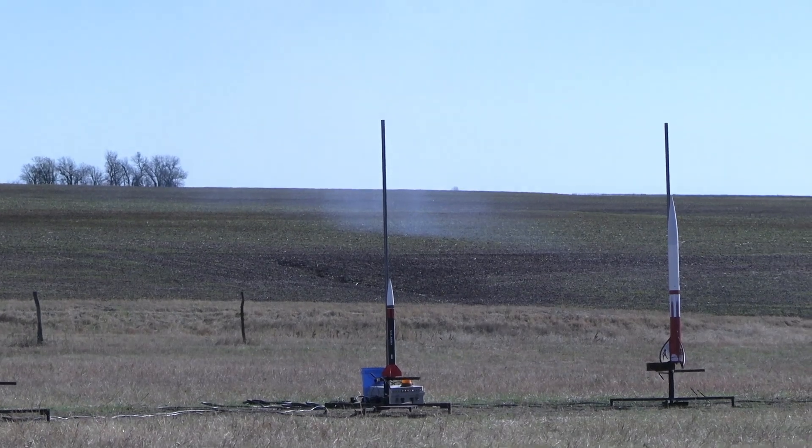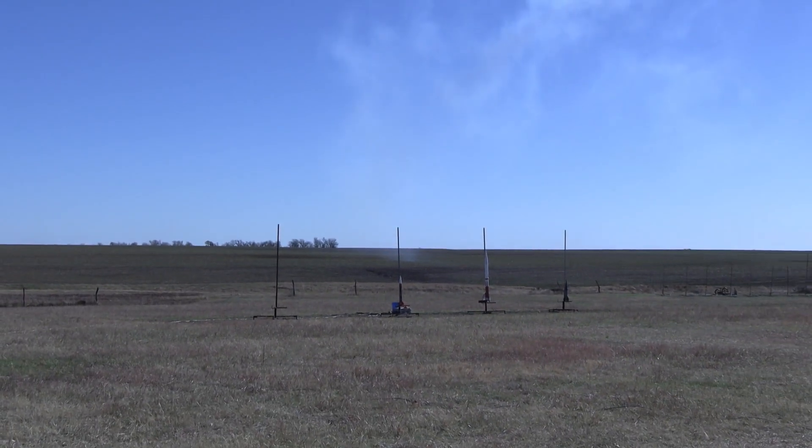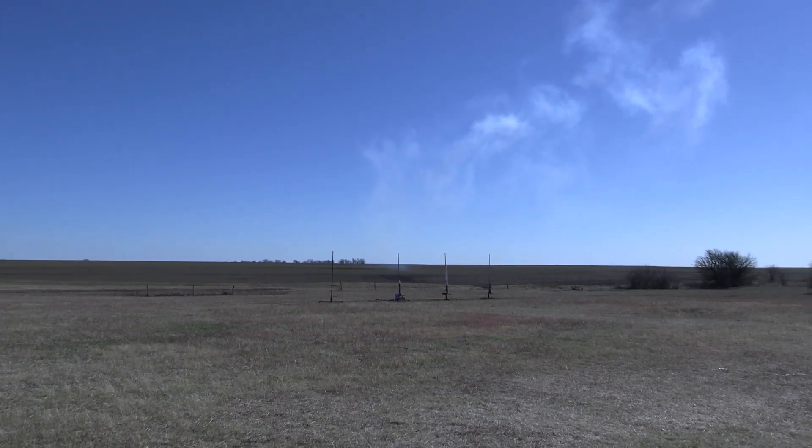Oh, that's nice. And the skies are clear, we're going to put his up in 5, 4, 3, 2, 1 — launch.